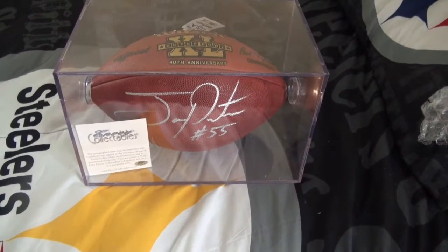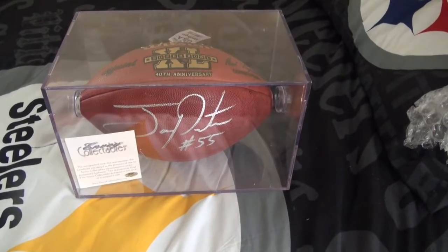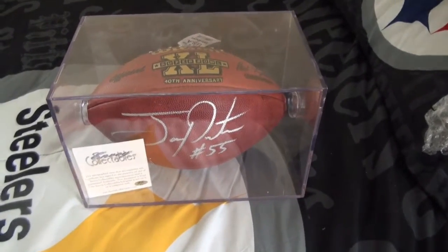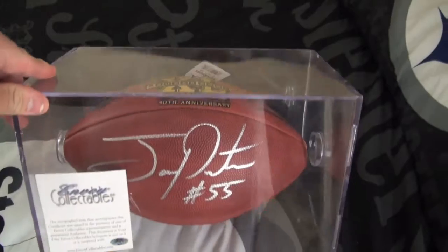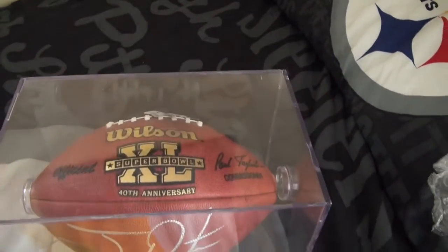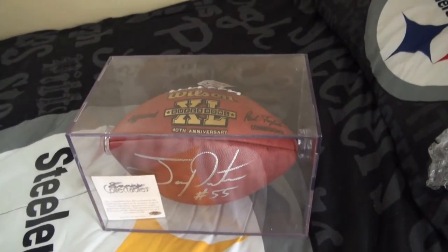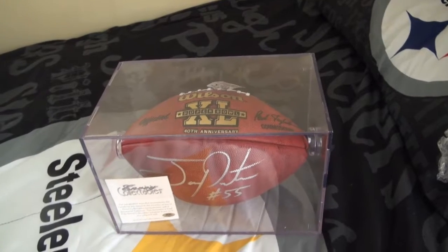I checked it out and he did do a signing with them there, so everything's legit. Just one Super Bowl 40 official Duke football signed by Jerry Porter — he's one of my favorites, so I couldn't pass it up. I didn't have a full-size signed football, so I added that to the collection today.